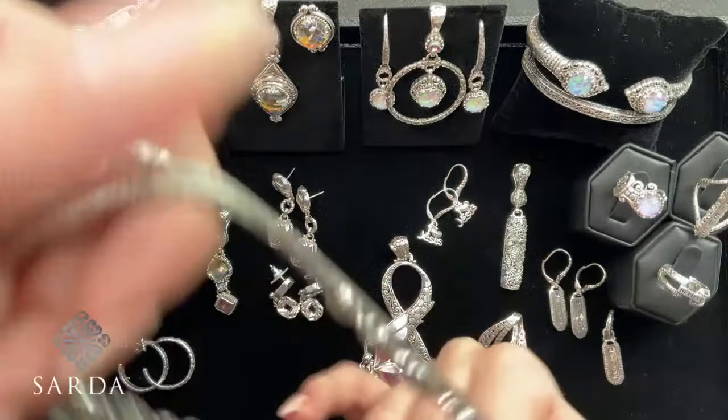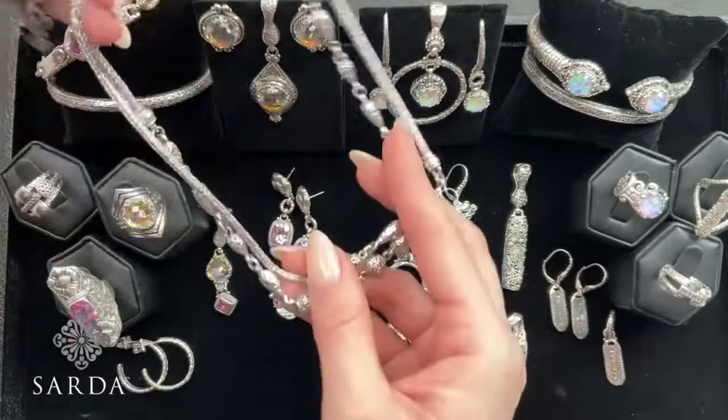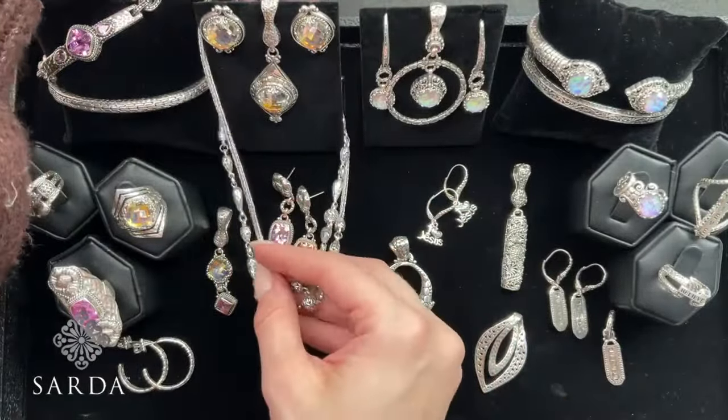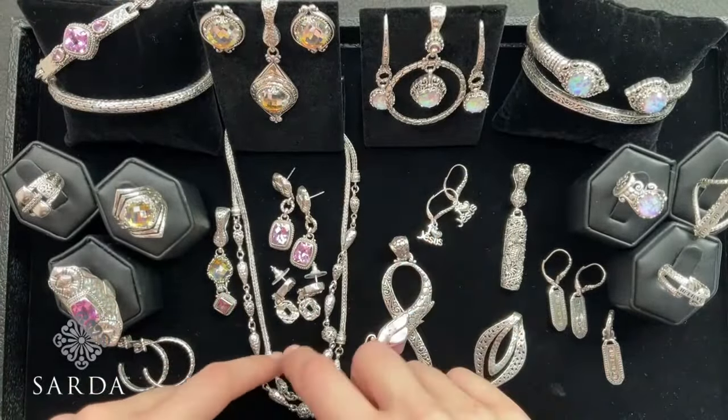If you want to wear it as a tighter necklace, you could probably double it up — it's 30 inches, so that's about 15 doubled. So you have some Zero Mercury stud earrings at $99.99 as well as the matching pendant.